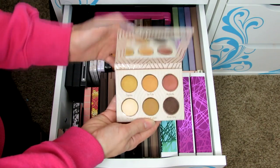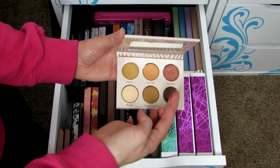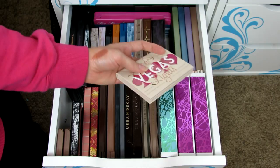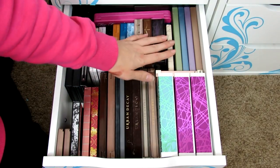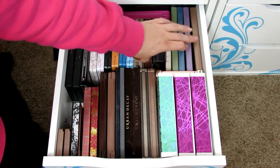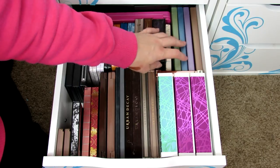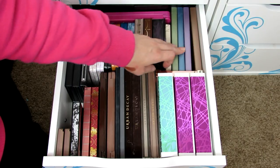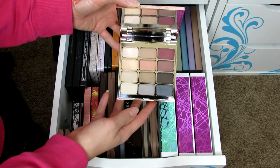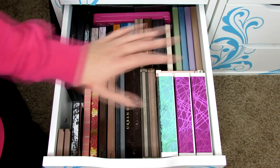I have the Makeup Geek Vegas Lights palette — the Roulette shade is so metallic and amazing, I wish it were permanent. Then I have Stila palettes: In the Garden, In the Moment, In the Know, and In the Light — really nice palettes that have been discontinued, but I've been seeing them for about twenty dollars each, so grab them if you can find them. And then the Stila Spirit palette, one of their newer ones which I really love.